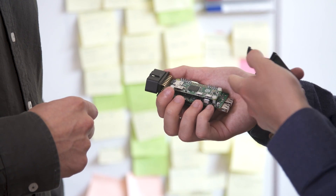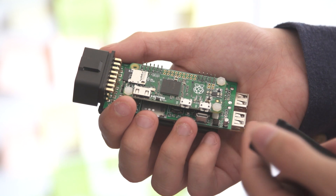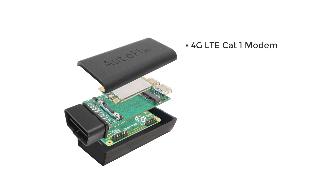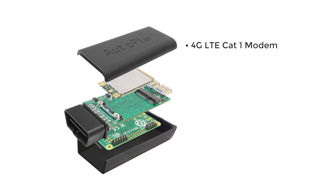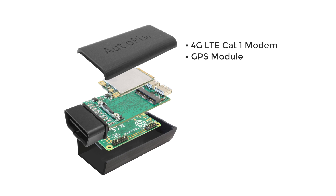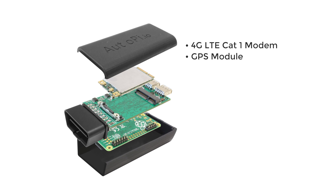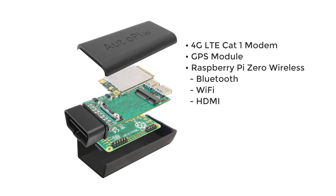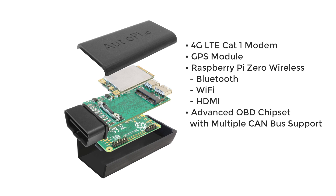The AutoPi dongle is the most versatile hardware platform available for your car. Because it's built on Raspberry Pi, it's possible to set up and configure however you like. This hardware includes a 4G LTE CAT1 modem so the AutoPi dongle is always online, a GPS module for positioning, and Raspberry Pi Zero wireless with Bluetooth, Wi-Fi and HDMI port included, plus an advanced OBD chipset with multiple CAN bus support.